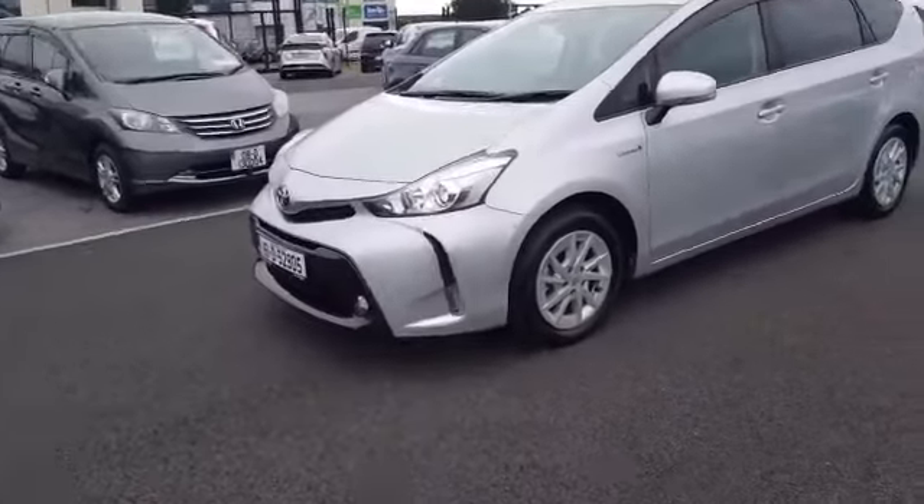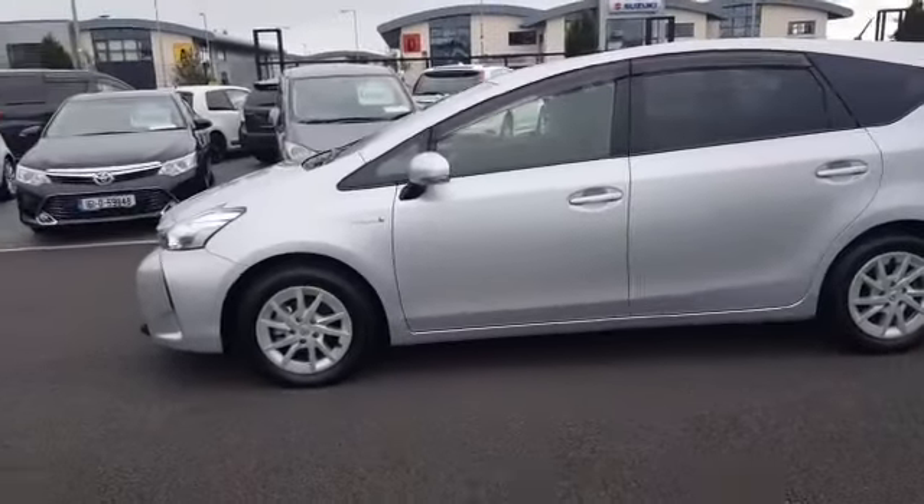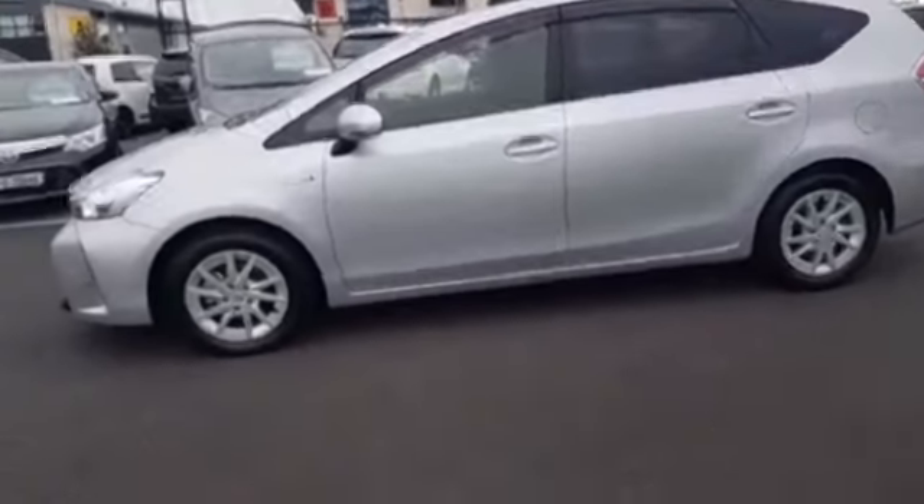It's got front fog lights and they'll have four brand new tires fitted onto it. It's in really good condition inside and out.